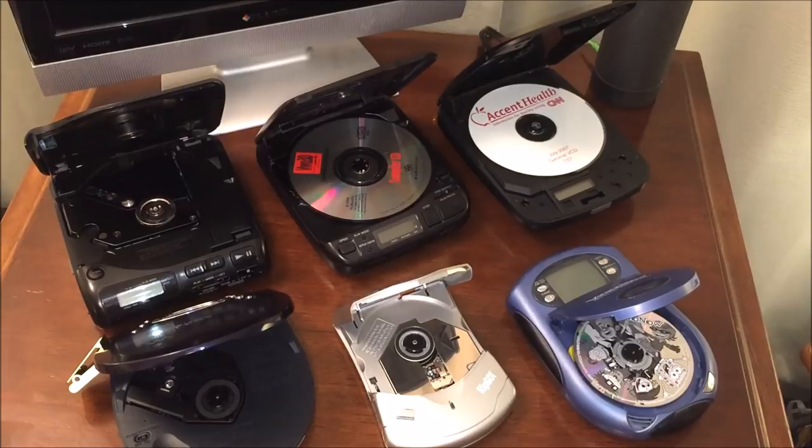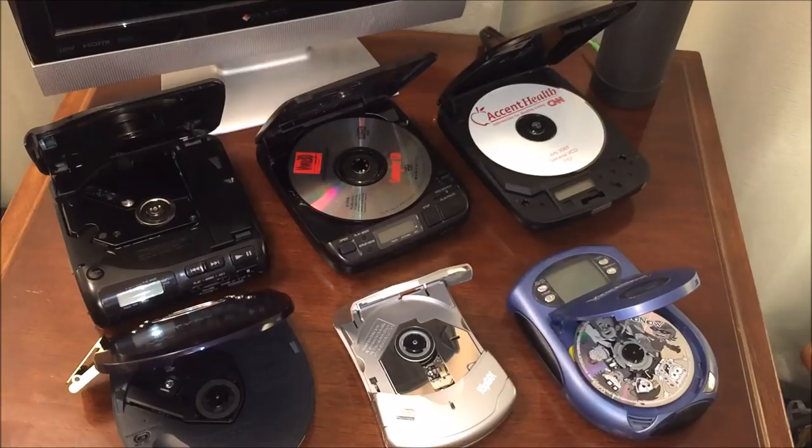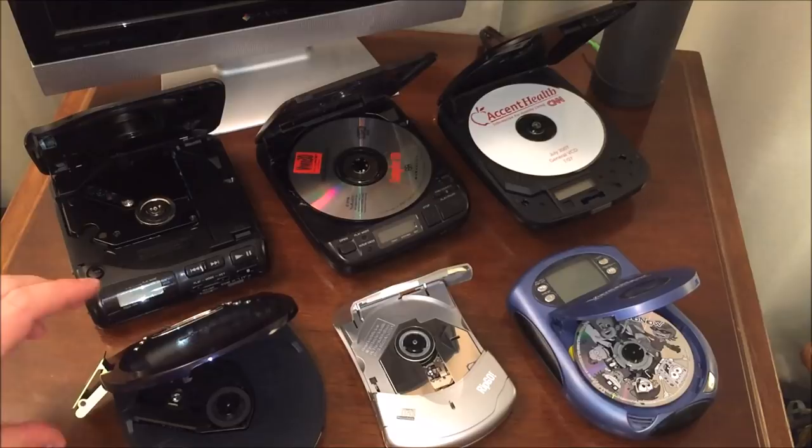Welcome to the Data Bits channel where we start all the coolest trends in displaying vintage technology. Today I'm starting a trend kind of like a car show where you drive in and all the cars have their hoods up so you can see the engines. In my case I'm starting a convention where everybody brings their portable CD player and leaves the lid open so you can see the CDs inside. Today I'm going to introduce you to why I have all of these portable CD players here — I love portable gadgets, portable music players, portable video players — and I'm going to highlight two specifically in this video.